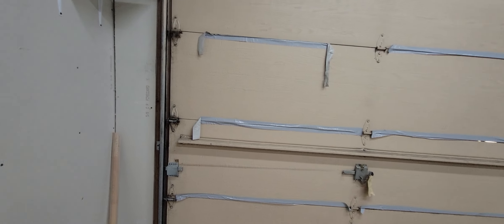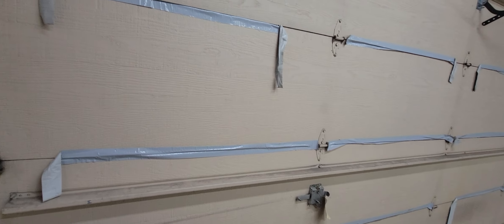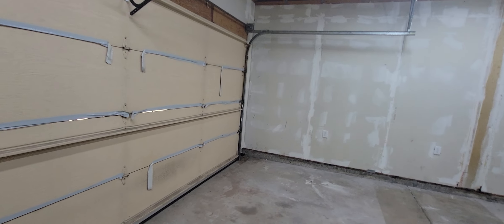Looks like they painted the front door a little bit. Well, maybe not. There's a little scrape right there.